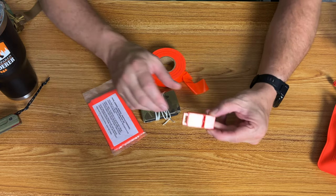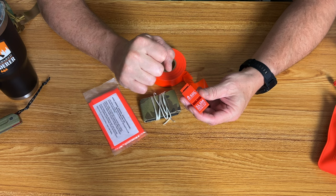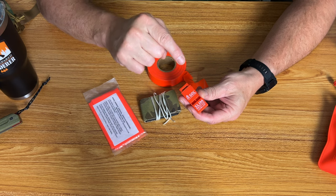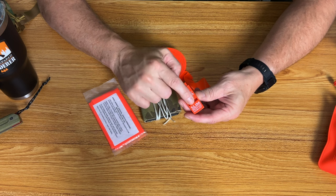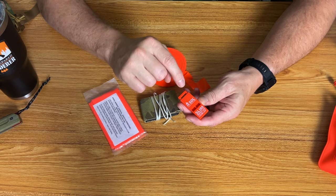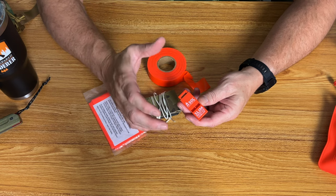The number one item that everybody should have is a whistle — there's no reason not to have one. The sound on these, especially the quality ones like these SOLs, carries pretty far and you can hear them very well. This one does not have a pea — nothing inside of it — so it's pretty loud and it's a great way of getting someone's attention. What we were taught in search and rescue is that sounds in groups of three signal an emergency.